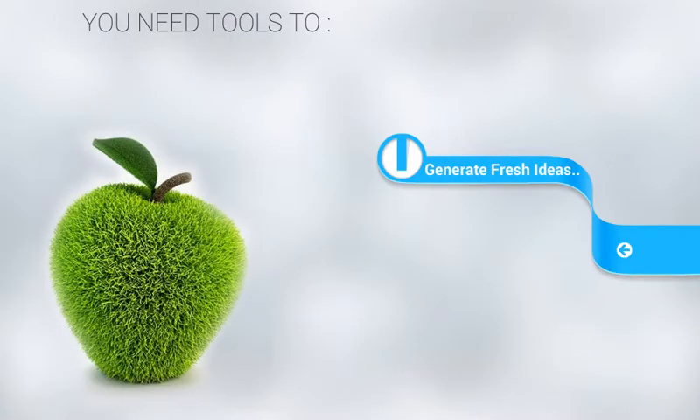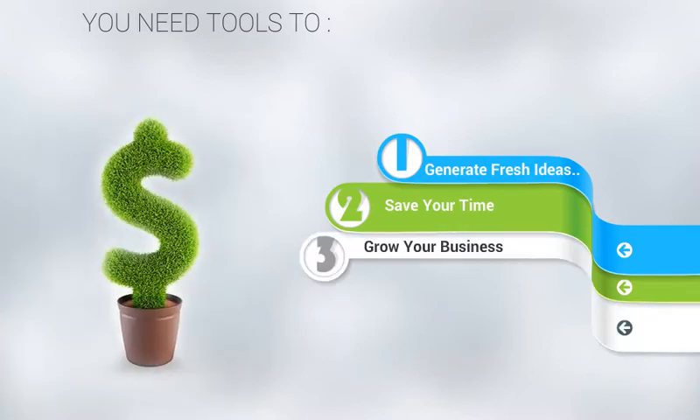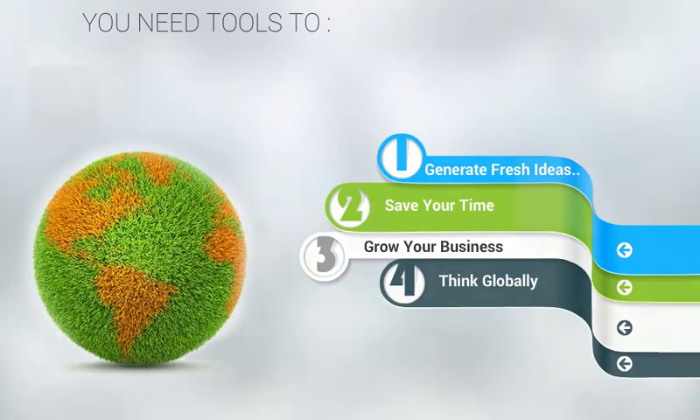MICE facilitates improvements to your levels of customer satisfaction, workflow productivity, and overall business management.